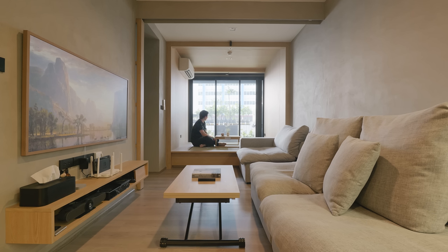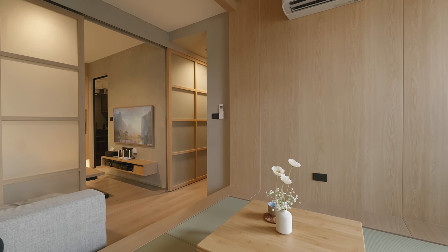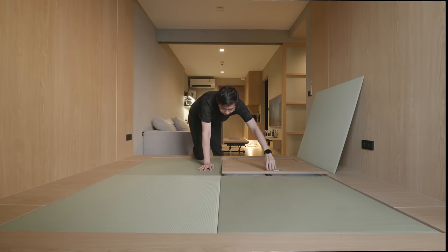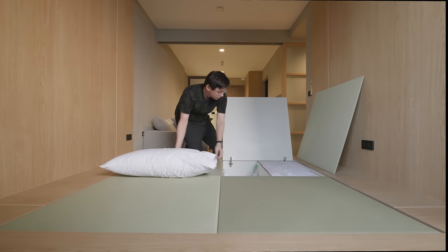At the end of the room, there is a wooden box-like platform with 4 tatami mats. This platform can be used as a second living area or even a study. We based this design on Japanese Ryokan, where the room can transform into different modes throughout the day. During the day, it is a relaxing tea room. At night, it can be turned into a sleeping area by taking out the futon mattress from the closet.